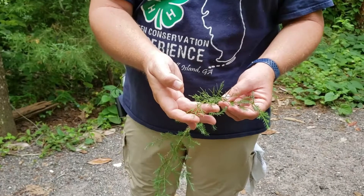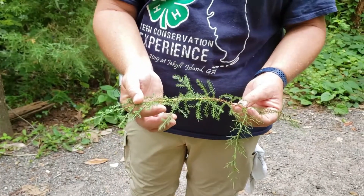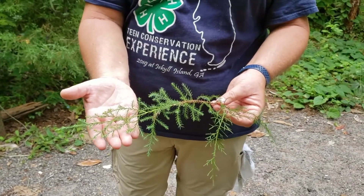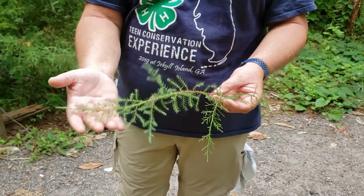This branch is actually an older branch, and when it's new and young and vigorously growing, it'll have a different appearance to it. So don't be fooled if you see this on the sample.